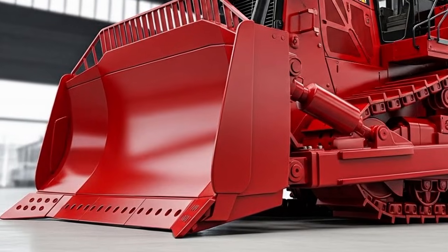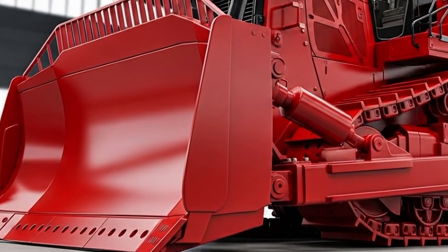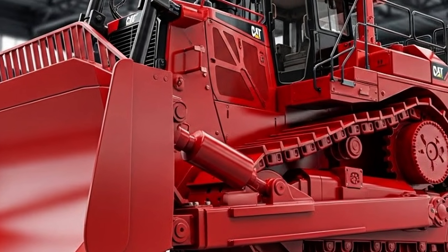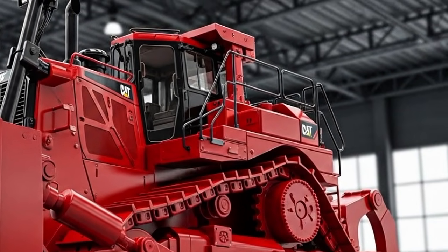The 2025 D10 is not just a bulldozer — it's a symbol of strength and efficiency, proving once again why Caterpillar remains the leader in heavy machinery. This machine is built to take on the toughest challenges and deliver results that exceed expectations every single day.